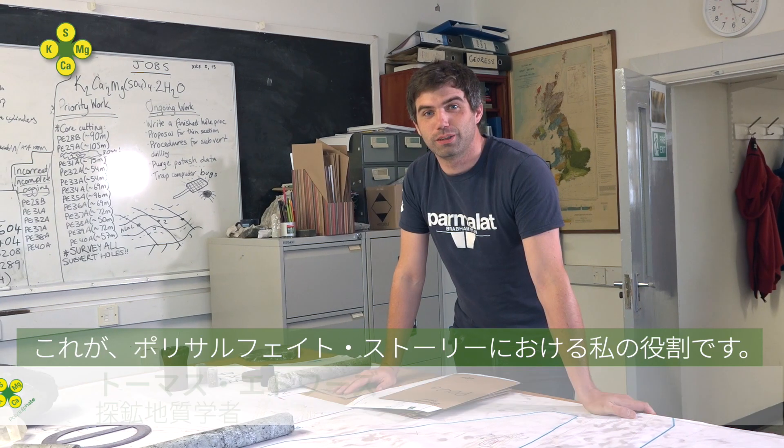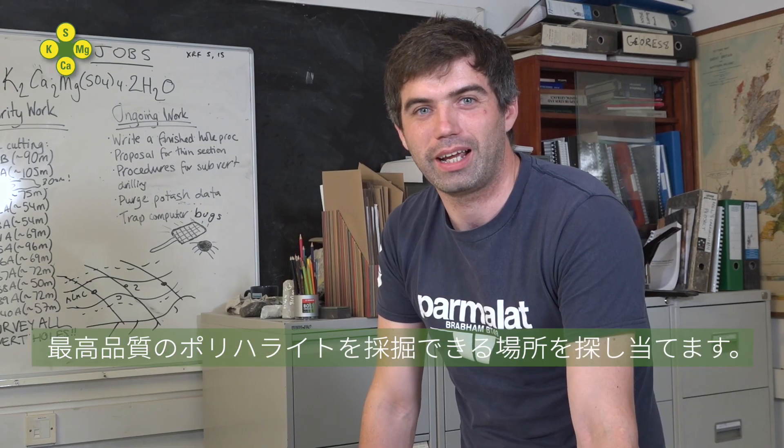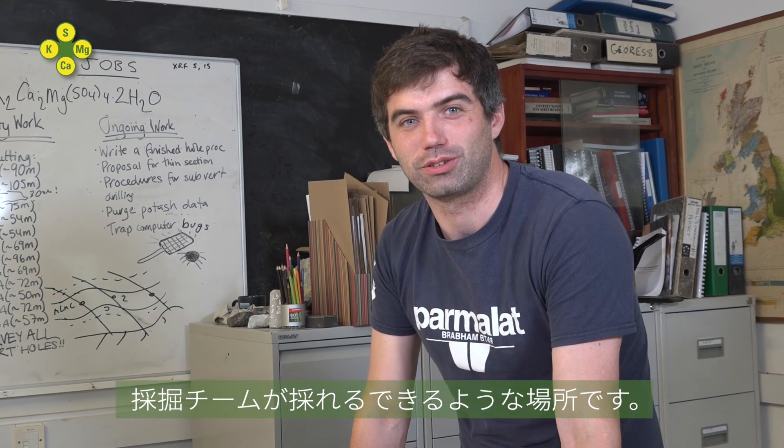This is my part in the Polysulfate Story. We map out areas of the highest quality polyhalide which the mining team can then extract.